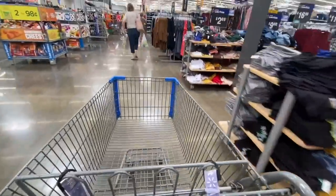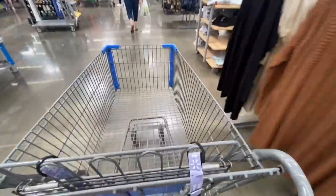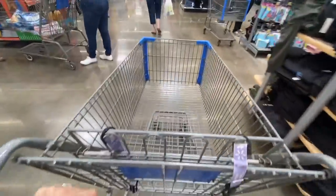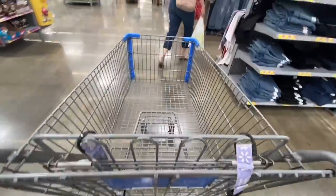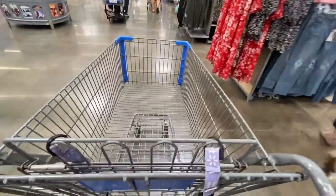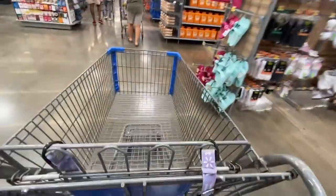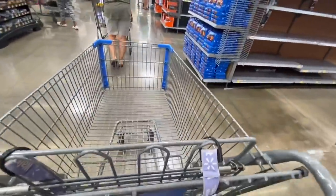I'm here ready to show you all of those products, and I also want to show you a glitch that we're having here at Walmart. So let's go to the school supplies area so I can show you all of these great deals. I hope you find all of these products — wish you all the luck!